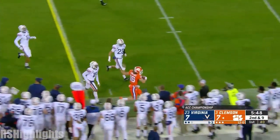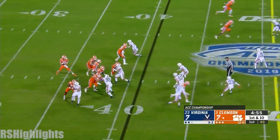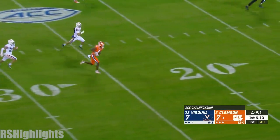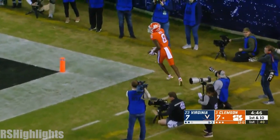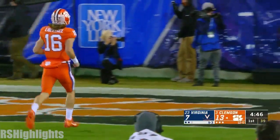Lawrence gonna keep it on a good fake to ETN. They do get Chris Moore back from suspension — violation of team rules, he missed the last two games. Lawrence will take a shot — wide open is Justin Ross, running away from people for the Clemson touchdown. 59 yards for the score. Now the Tigers are back on top.